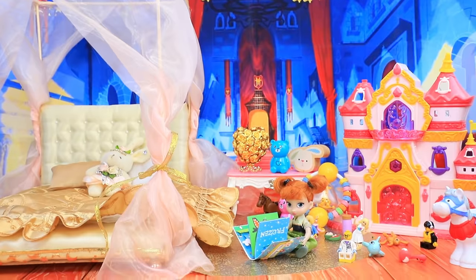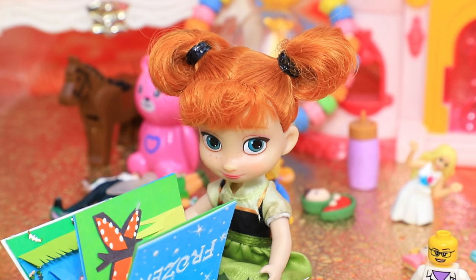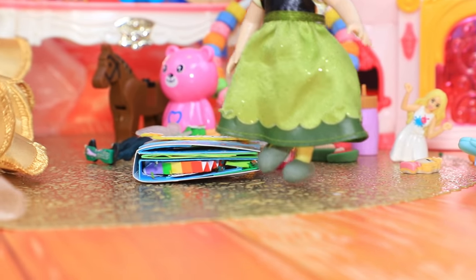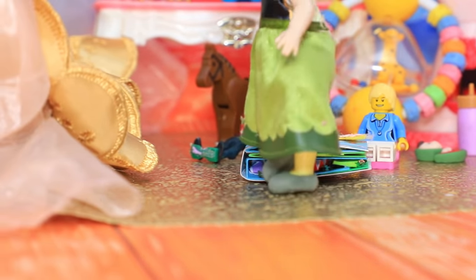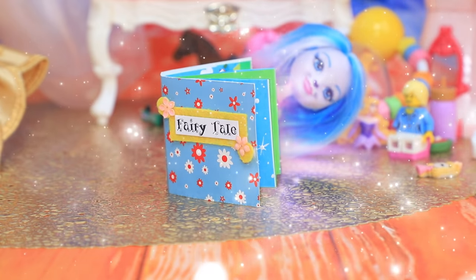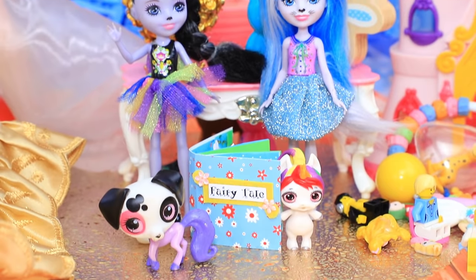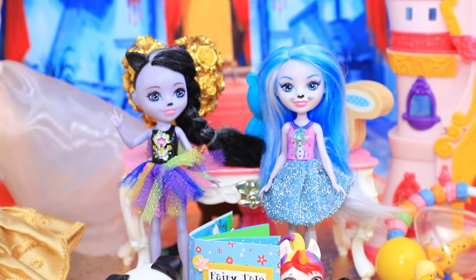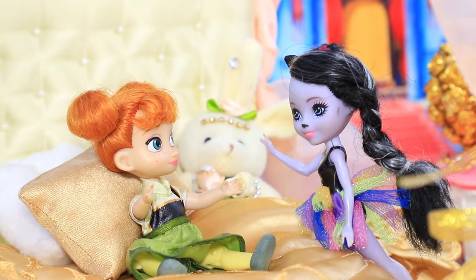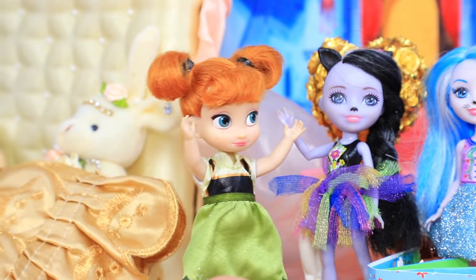Yes — baby Ann is very independent. She doesn't need a lullaby; she reads fairy tales herself. She finished her story and now it's time to go to sleep. But as soon as she closed her eyes, miracles started to happen — magic Enchantimals creatures appeared out of the book. Wake up, baby — this is not a dream! Who are you? Oh, I read about you in a book!